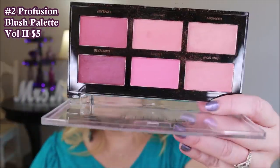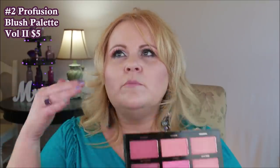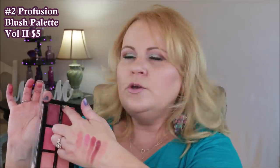Moving on to the blush palette I just picked up from Profusion — this one is really nice too. We get darker colors on one side and lighter colors with shimmers on the other. The only one I probably wouldn't gravitate towards is the bright bright pink, but the formula itself is really nice. They're buttery and easy to blend — you don't need a lot. You can even use them in a contouring-style fashion. This was probably the least expensive one I bought — only five dollars for that big palette.